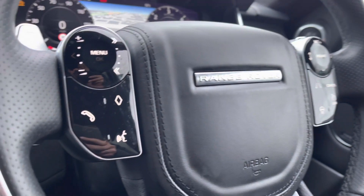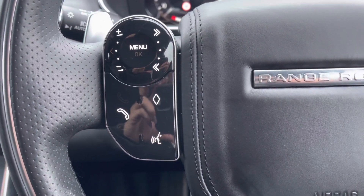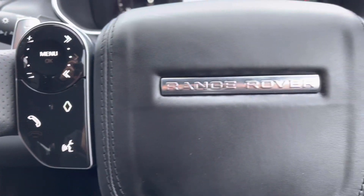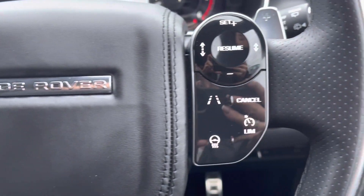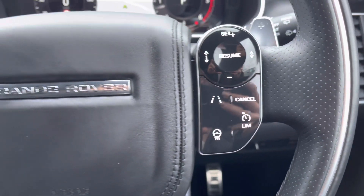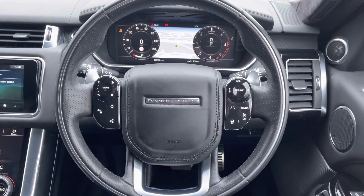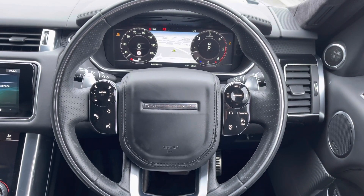On your full leather steering wheel you can find your phone book, voice recognition system, lane assist, limit your speed, or even a heated steering wheel — perfect for winter mornings. This is finished off beautifully with a chrome Range Rover badge.